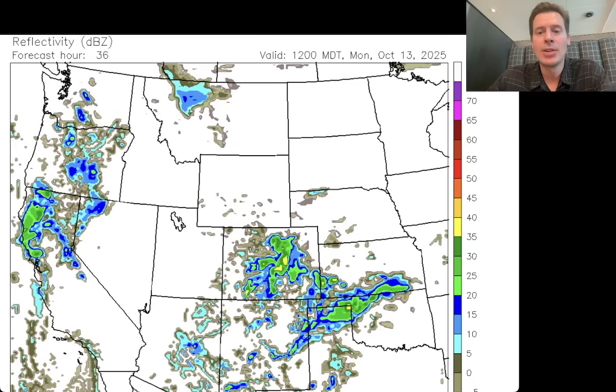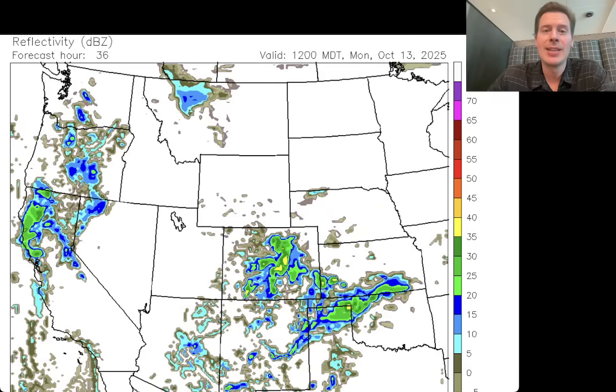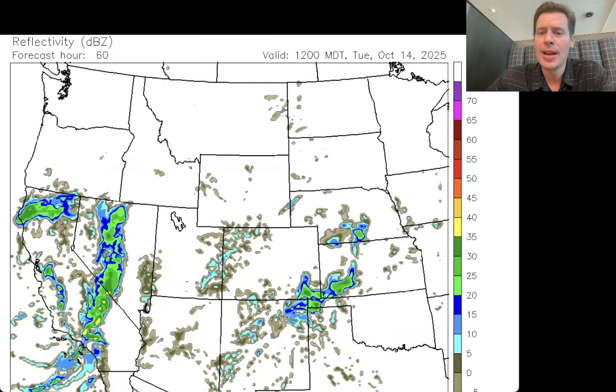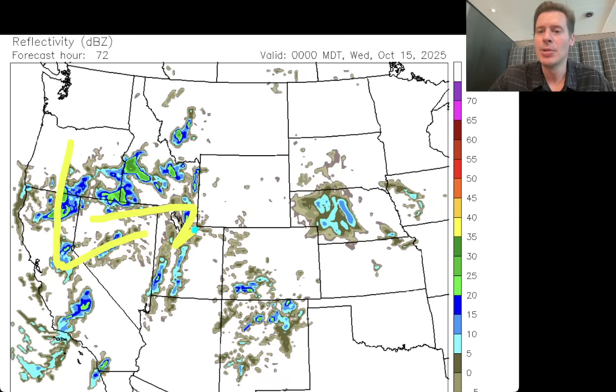Looking at the future radar: tomorrow morning, October 13th, you've got remnant moisture from Raymond and our next low already diving south, with snow developing over the highest peaks of the Sierra above 9,000 feet initially, then dropping to about 7,000, even 6,000 feet at times. By dinner hour Monday, the yellows and greens indicate much more intense precipitation right over the top of the high Sierra — no doubt we'll see 1 to 2 feet of snow accumulation above 12,000 feet. By the dinner hour on the 14th, the low makes its move into the interior Rockies with precip over Utah, the Wasatch, the Uintas, Idaho, Wyoming, Montana, and Colorado.